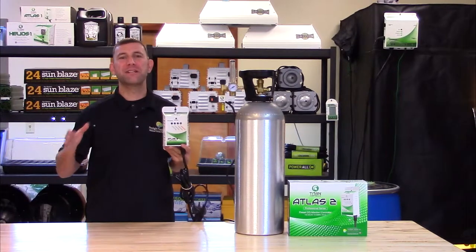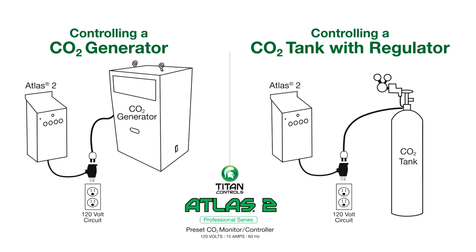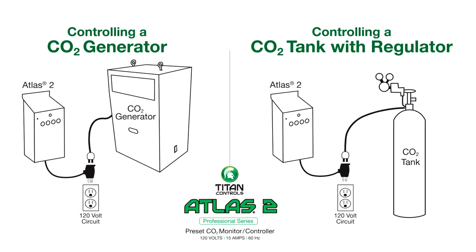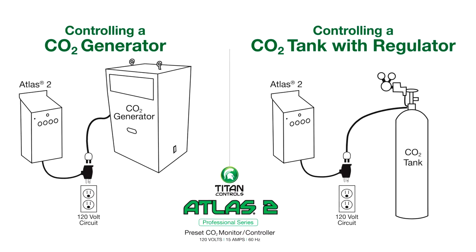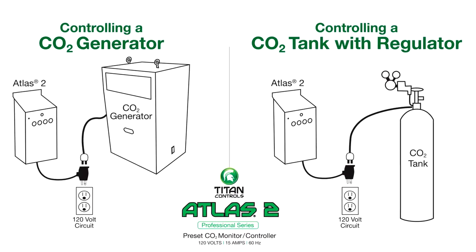The Atlas II is the easiest CO2 controller on the market to use. For setup, simply plug your CO2 generator or regulator tank combination — like we have here — into the Atlas II. You are now ready to integrate CO2 into your garden.